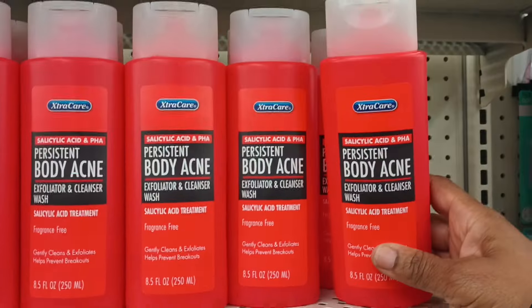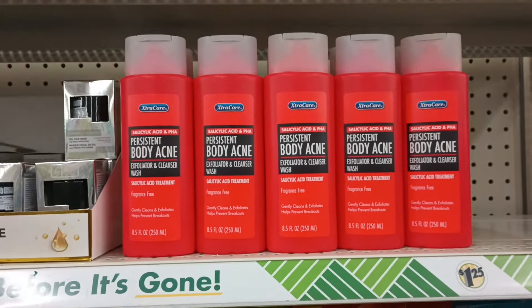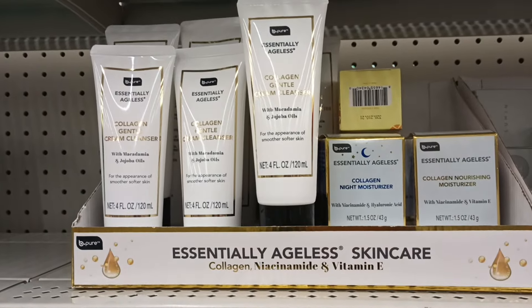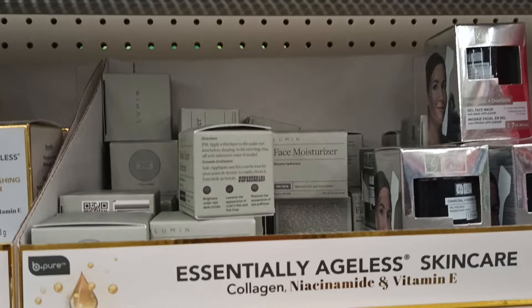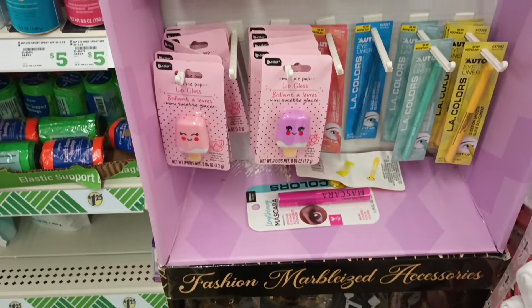Also coming across the persistent body acne product — I've seen a lot of you guys showing this as well. I don't think I've seen this yet, so just wanted to show you that they have that in store. And look, the skincare section has got all the pieces, still holding on to some of the lumen as well.